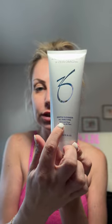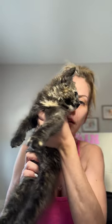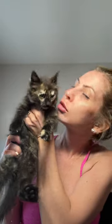I wash my face with this Zeo gentle cleanser — I love it. My kitten's about to run in front of the camera, but you can take a look at her. Her name's Molly. Okay, go Molly!